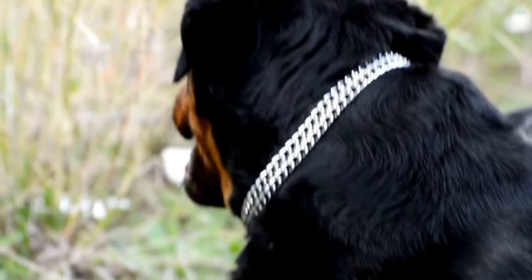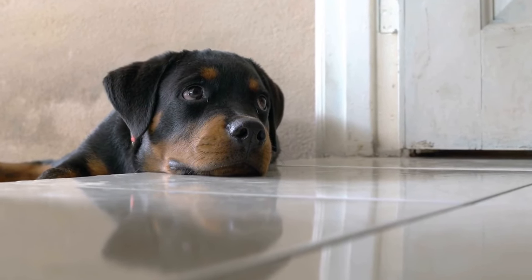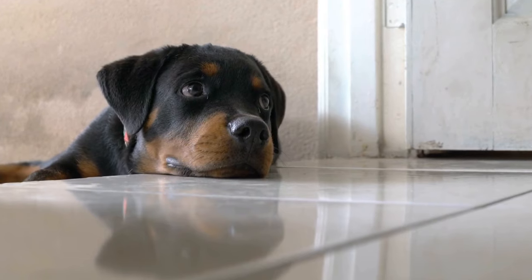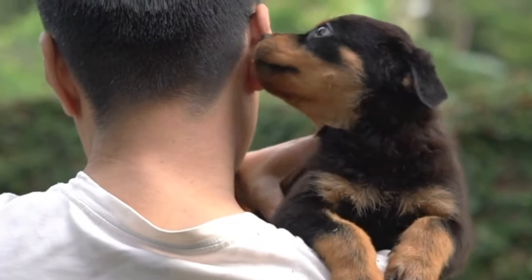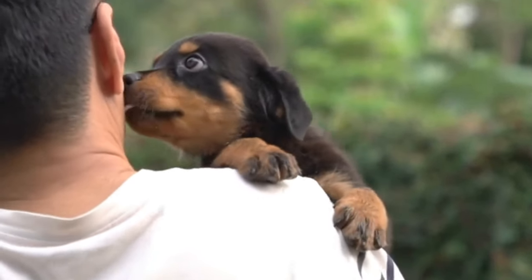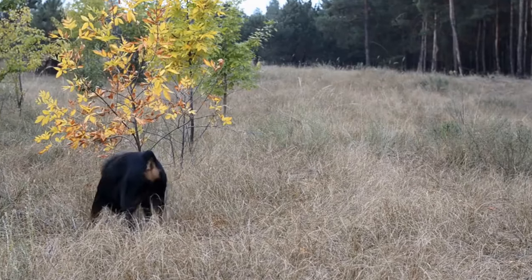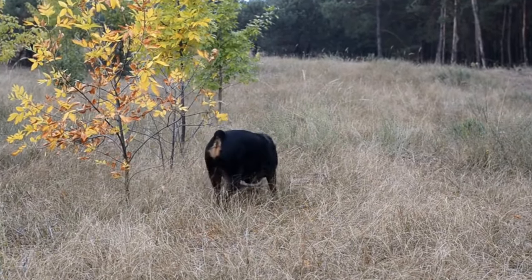Why Grooming Matters. Proper grooming is essential not only for the appearance of your Rottweiler, but also for their overall health and well-being. Regular grooming sessions allow you to monitor your dog's physical condition, detect any abnormalities, and maintain a clean and healthy coat. Additionally, grooming provides an excellent opportunity for you to bond with your furry friend.